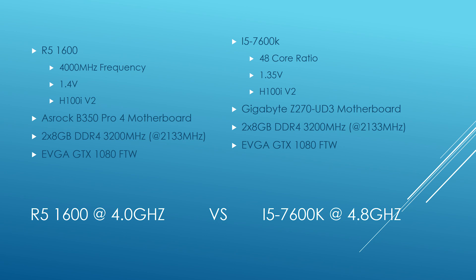Same test benches as before — GTX 1080s, same boards I've used this entire time. Here are my settings: 4,000 megahertz frequency for the Ryzen chip at 1.4 volts, and on the Kaby Lake system I went with a 48 core ratio at 1.35 volts. My test methodology is the same: five Chrome tabs open including YouTube (not playing anything), CPU-Z, EVGA Precision, and HW Monitor running in the background with the respective launchers for the games — only one launcher at a time — and Fraps. So let's take a look and see how well these two systems do overclocked.